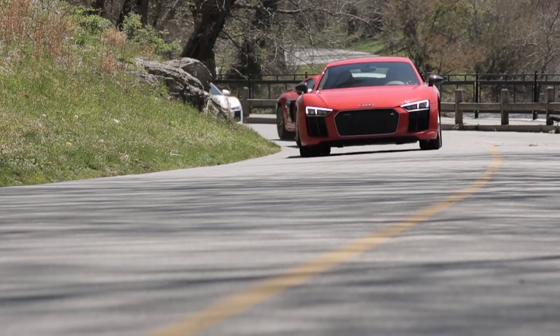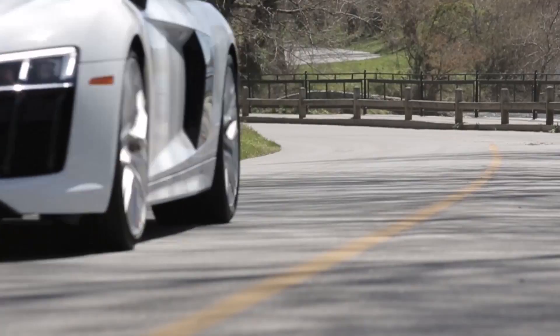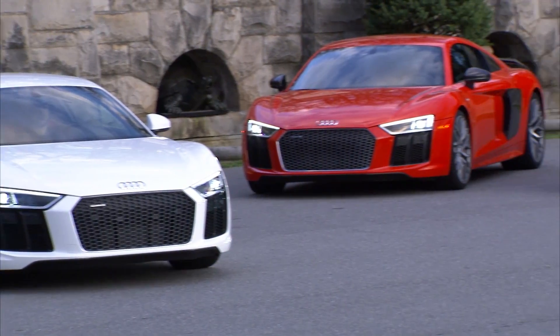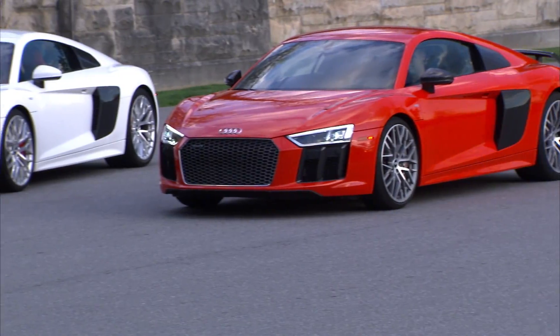Asheville knows what luxury is all about though. It's the home of Biltmore, the largest home in America, built in the 1890s for the Vanderbilt family. The Biltmore house is a postcard-perfect picture of old money, and all that limestone makes for a high-contrast backdrop for the R8 with its crisp technical lines and bullet-like silhouette.